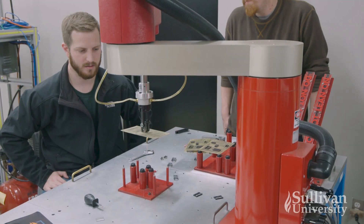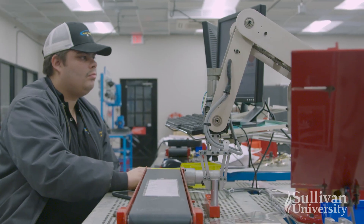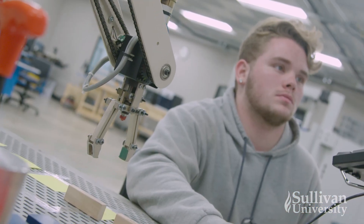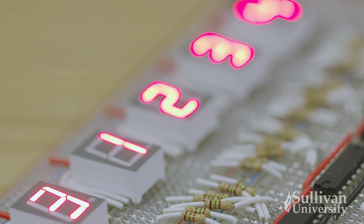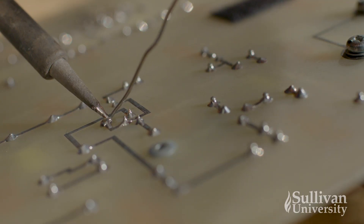Mechanical, industrial and electrical engineering, pharmaceutical, medical, metal and plastic manufacturing, and many other industries rely on advanced manufacturing technology for technological innovation. Advanced manufacturing technology is great for people who like to use their minds and their hands to solve complex mechanical problems.